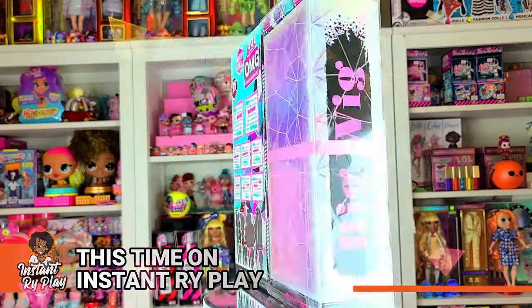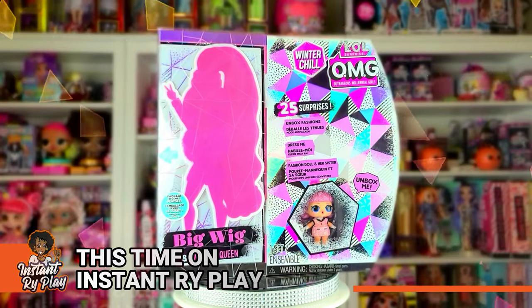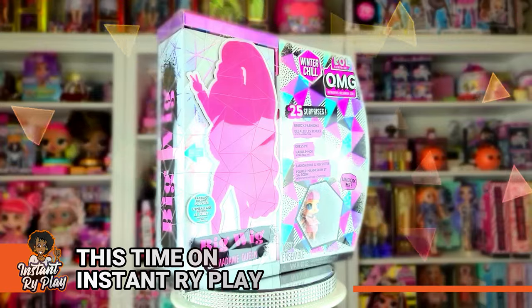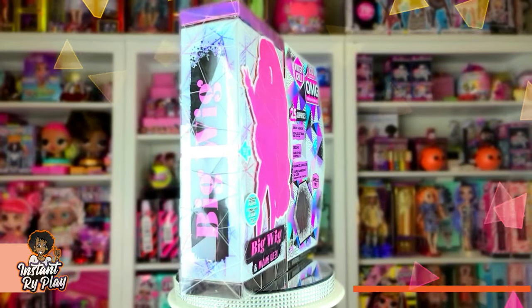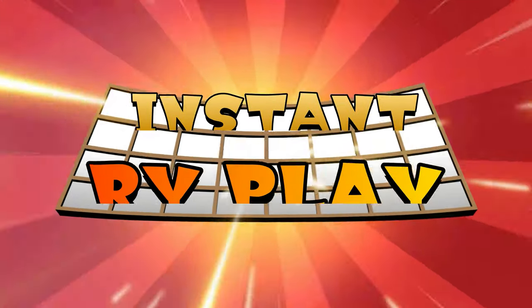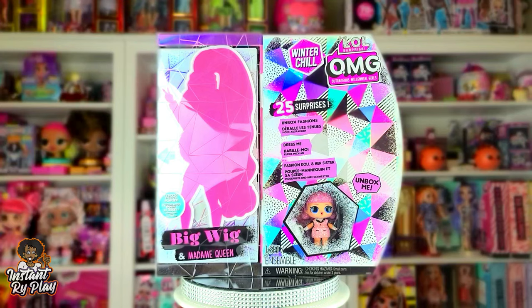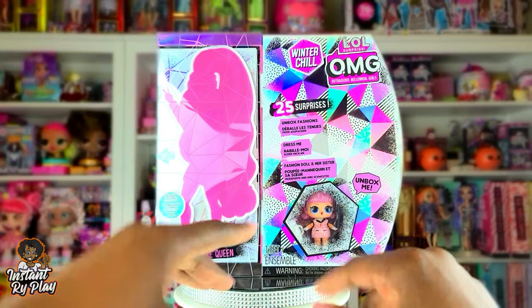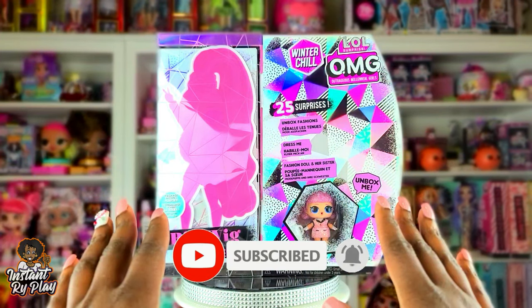Hi Bright Play Pals! Thank you so much for clicking on this video. If you're new to our channel, click that red subscribe button and ring that notification bell so you get updates anytime we upload new videos.